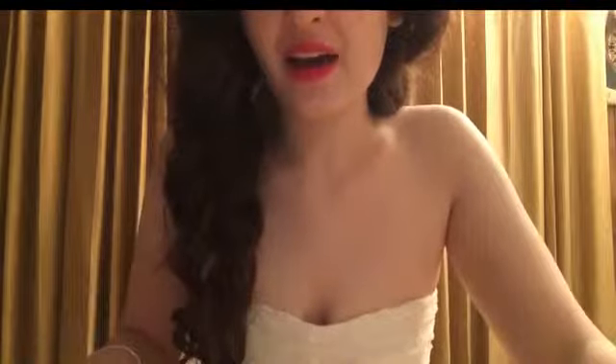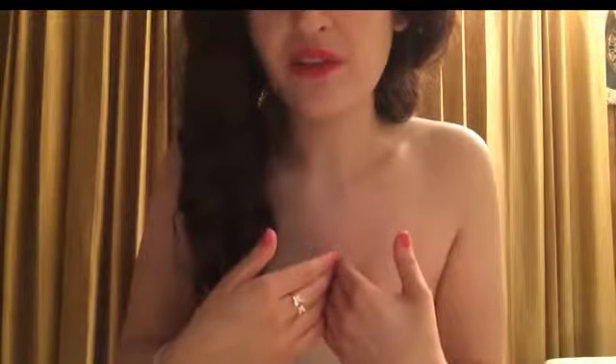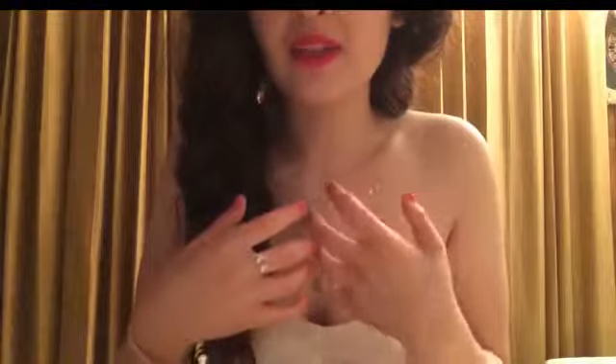I also have two more treats that we are including with this handbag purchase. It's a very popular fragrance and it is highly recommended. I myself use it — it is the best fragrance you could ever use. It's so feminine and it's just really nice. Let me show you.